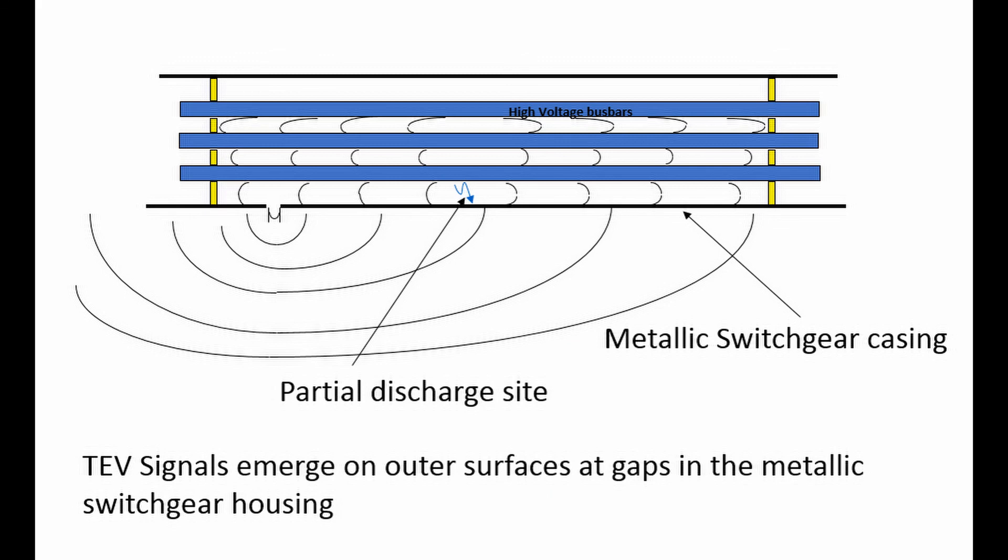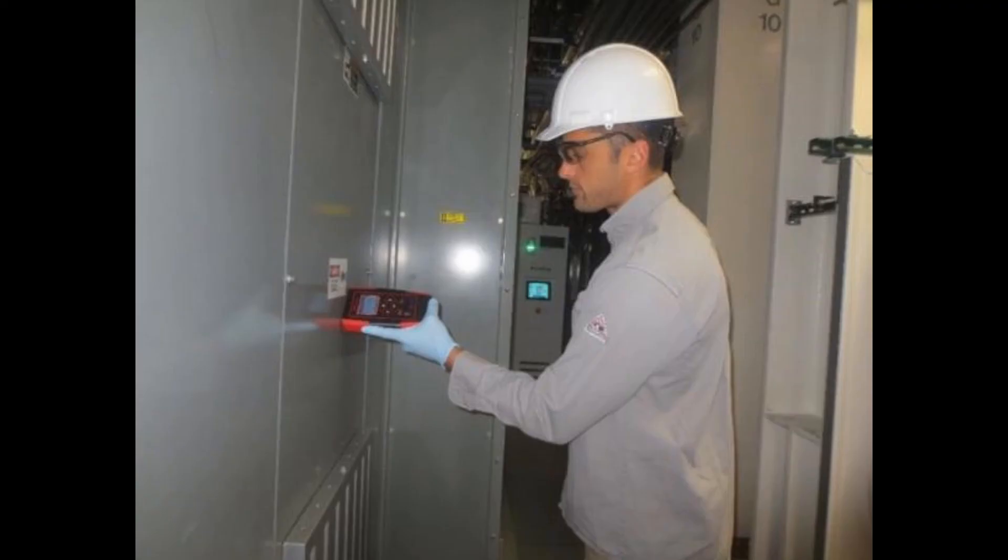TEVs are a very convenient phenomenon for measuring and detecting partial discharges, as they can be detected without making an electrical connection or removing any panels. While this method may be useful to detect some issues in switchgear and surface tracking on internal components, the sensitivity is not likely to be sufficient to detect issues within solid dielectric cable systems.